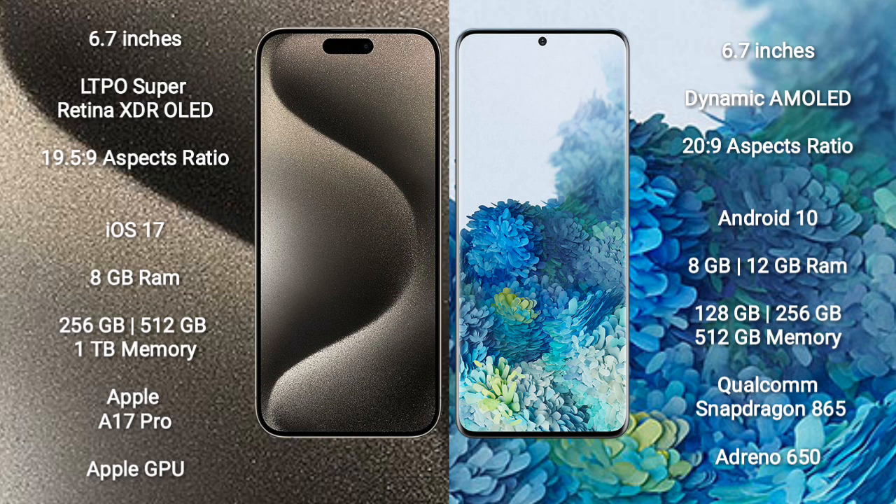iPhone 15 Pro Max runs on the iOS 17 operating system. Samsung Galaxy S20 Plus runs on the Android 10 operating system.